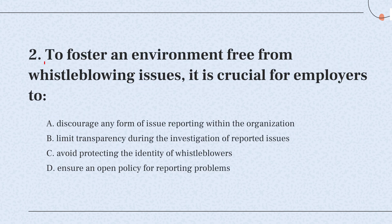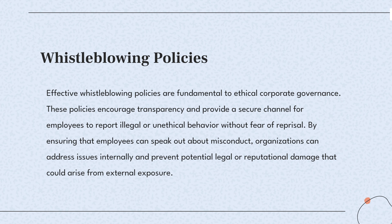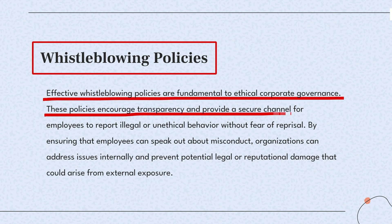Question 2. To foster an environment free from whistleblowing issues, it is crucial for employers to — the knowledge point of this question is whistleblowing policies. Effective whistleblowing policies enable employees to report wrongdoing safely. This is vital for preventing issues from worsening and maintaining company integrity.